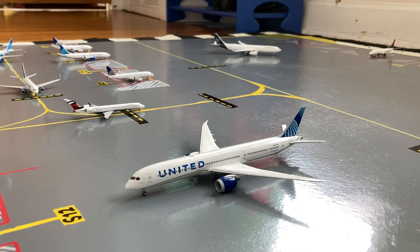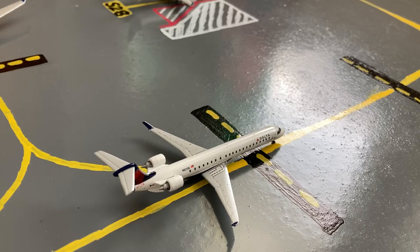Pulling into gate S12 or Sierra 12 is this United 787-9 Dreamliner in the blue evolution slash new livery. He came in from Milan Malpensa airport, and later this evening he is going to be heading out to Tokyo Narita. Taxiing out to the runway here is this Delta Connection CRJ-900. He came in from Minneapolis earlier today and now he's taxiing out to the runway for his return flight out to Minneapolis.